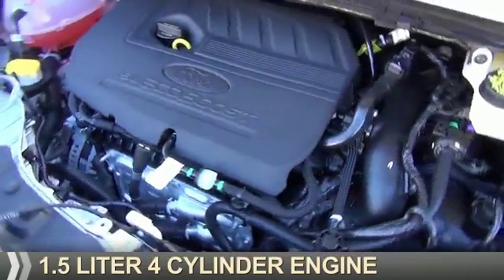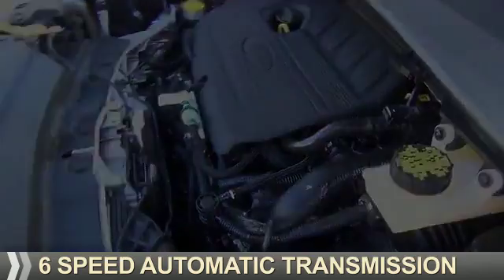It's powered by front-wheel drive, a 1.5-liter four-cylinder engine, and a six-speed automatic transmission.